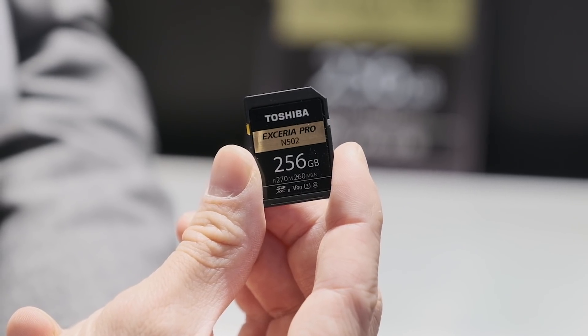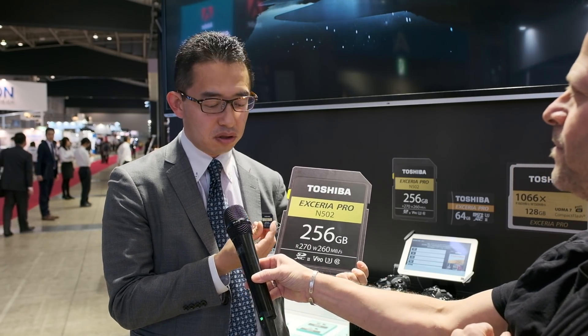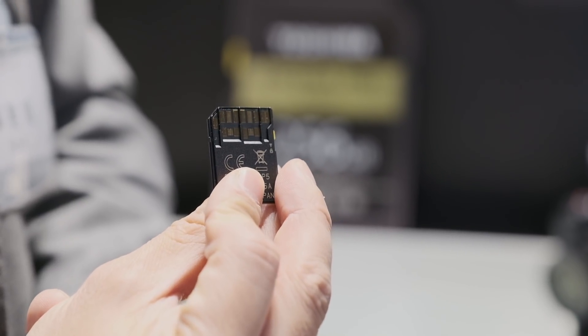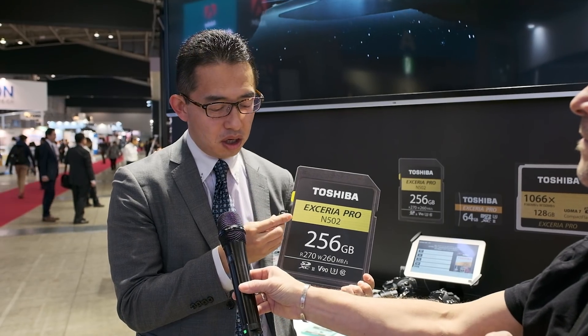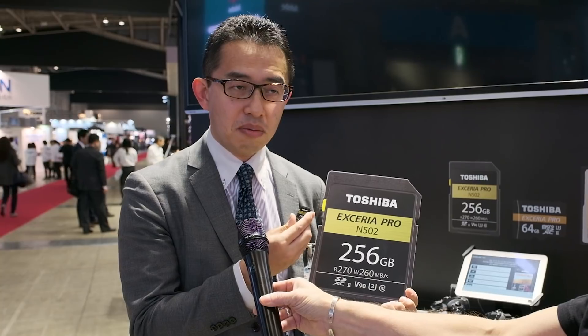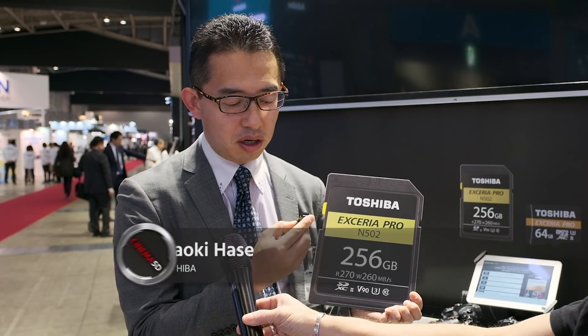What can be new with an SD card? Well, this is our new X-Hera Pro Series N502 memory card. It's UHS-II based, very super fast. If you look behind, it has a double layered interface. You can use it for pros very much. The uniqueness of this is it has 256 gigabyte size, and we have supported the Video Speed Class 90, which is suitable for 4K and 8K recording.